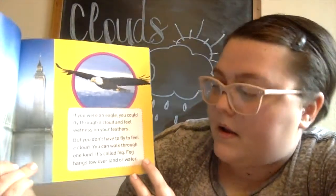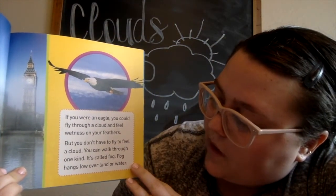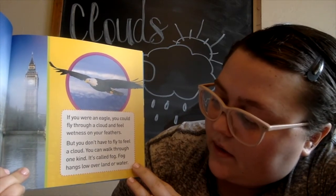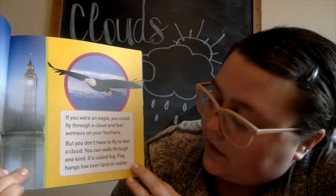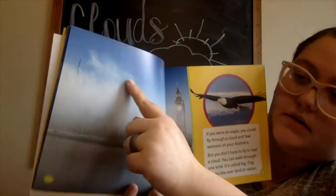If you were an eagle you could fly through a cloud and feel wetness on your feathers. But you don't have to fly to feel a cloud — you can walk through one kind of cloud. It's called fog. Fog hangs low over land or water. This is what fog looks like, guys.